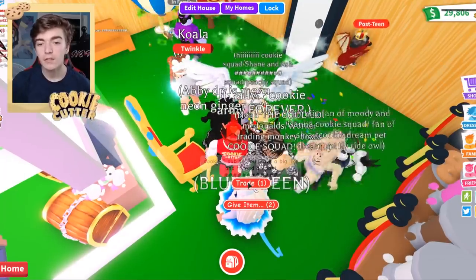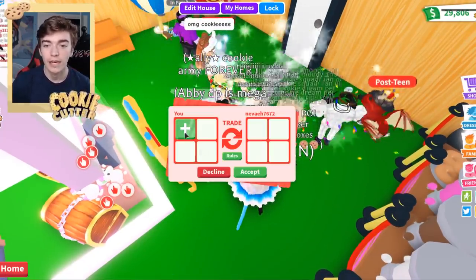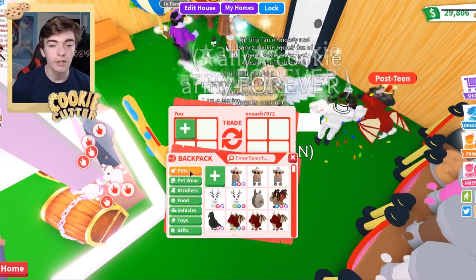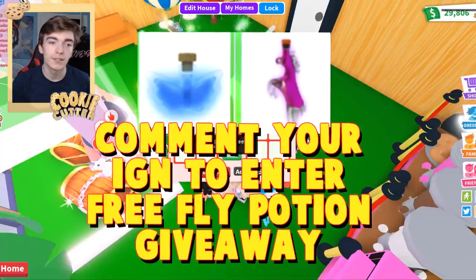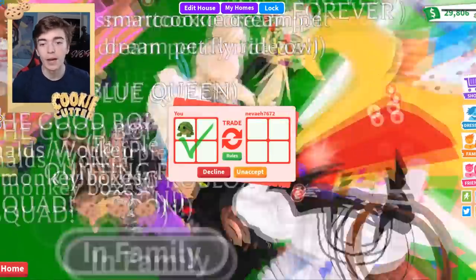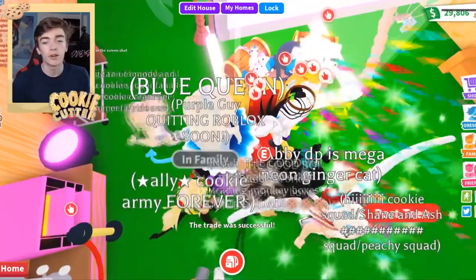If you want a chance of getting a completely free item inside of Adopt Me, be sure to drop a like on this video and turn on notifications. As you can see, I just randomly selected someone who I have no clue who they are — we're gonna give them a free pet. They're literally getting a 100% free legendary turtle in Adopt Me. Hopefully they accept it. You can always go and message this person afterwards if you don't believe me that that was an authentic trade, and I'm not going to ask for anything back.